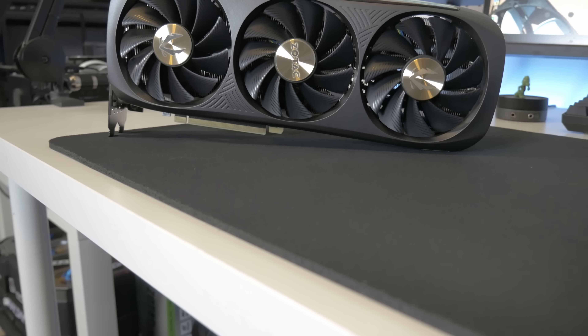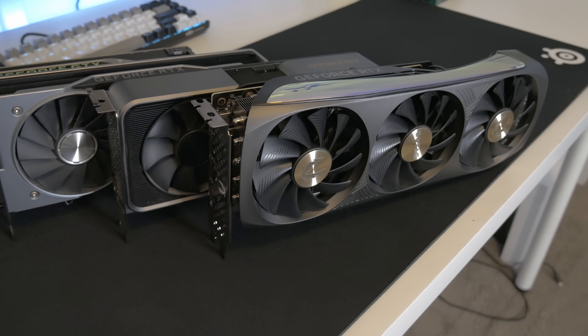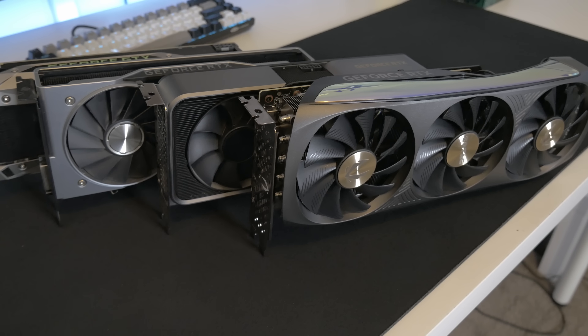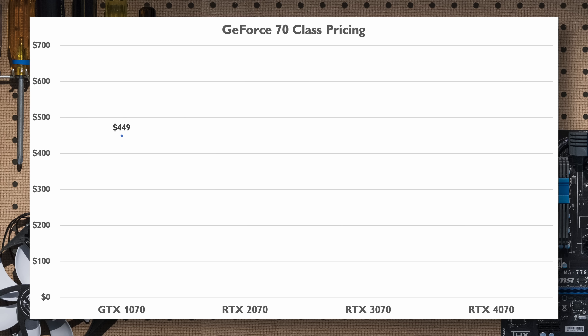The new Cyberpunk 2077 RT Overdrive mode cranks things to 11 by adding path tracing to the entire game. There's a very clear 50% performance boost generationally using these settings, which include DLSS balance settings. The game goes from unplayable on the RTX 2070 to a smooth console 30fps on the 3070, but the 4070 still can't crack an average 60fps unless you use DLSS 3 — more than double if you're good with using DLSS 3. The fact that the 4070 can technically get there is surprising, given earlier talk that only the 4090 would manage it.